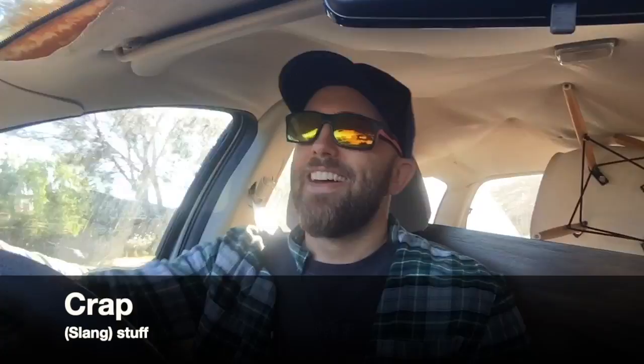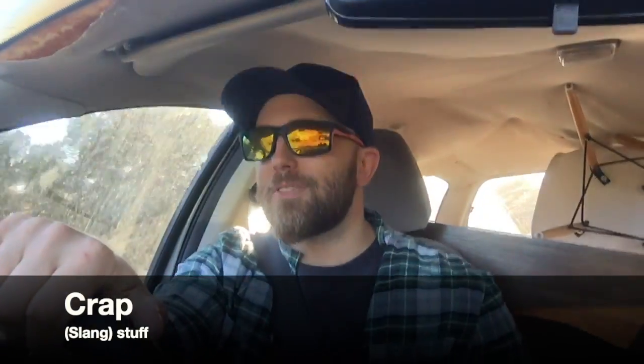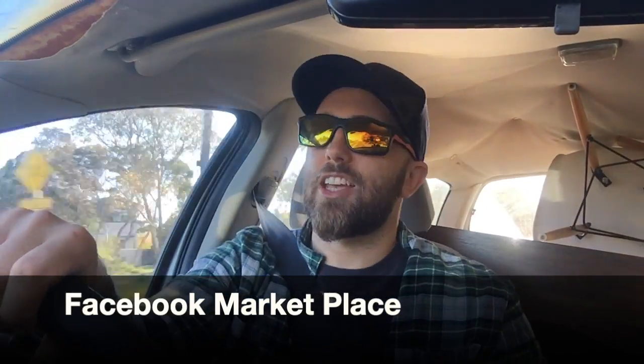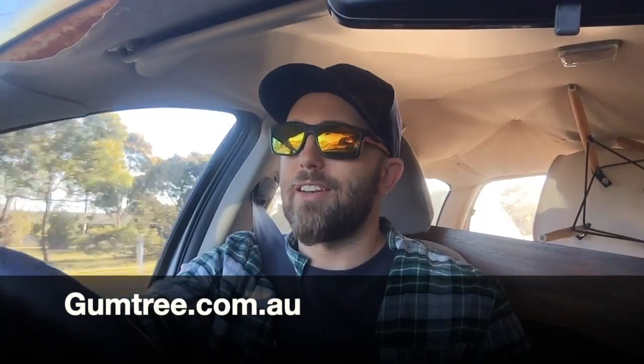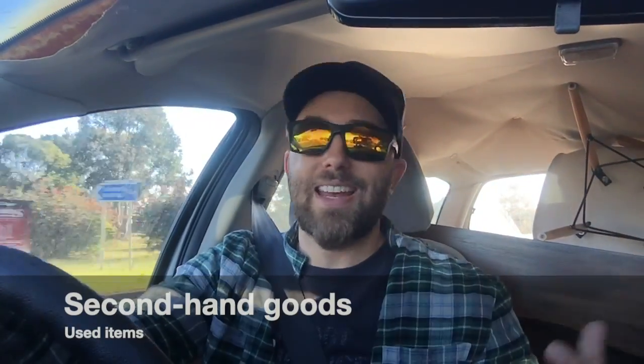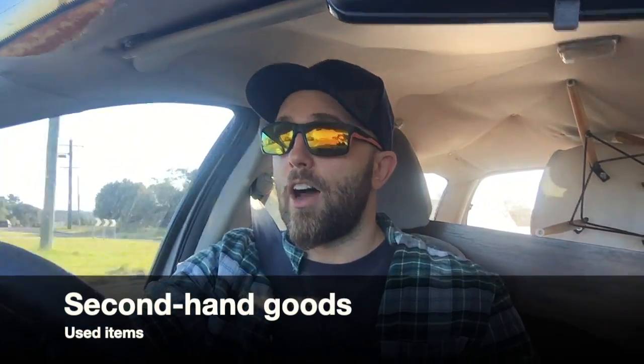I've been driving around for the last week with a car full of stuff. I've been buying a heap of stuff with Kel on Facebook Marketplace — that's a really good place to check out. And gumtree.com.au is another good place where people can sell second-hand goods online.